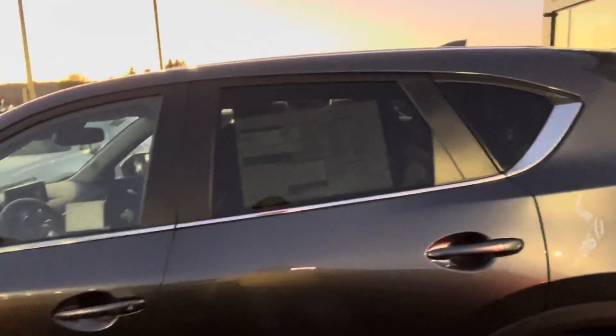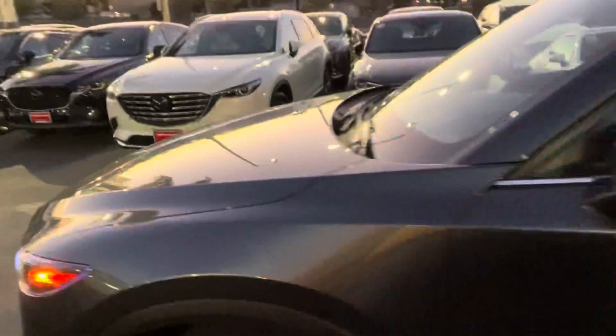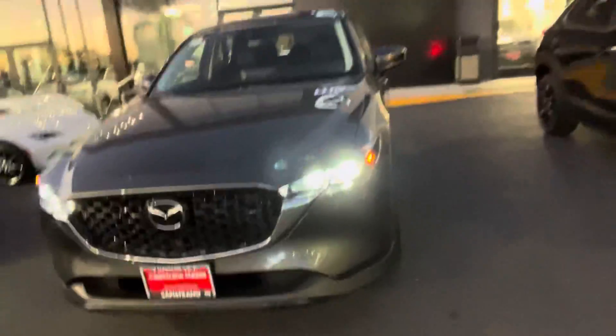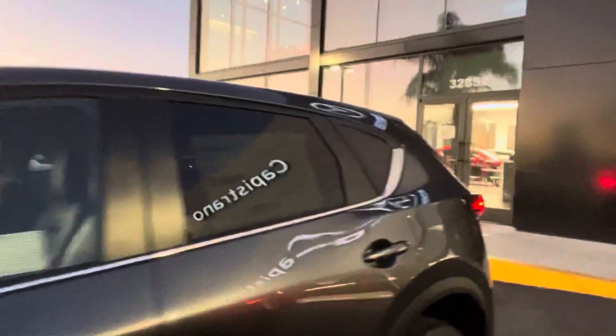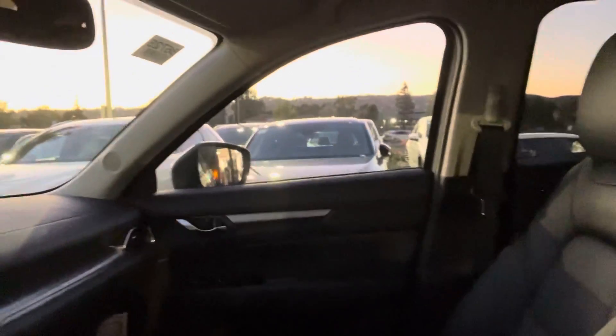Now we have side by side the CX-5. So the CX-5 — starting again from the front to get you a little bit familiar — and as you can see through the cabin, I'm opening the gate lift on the CX-5. That Kodo design, Japanese design.